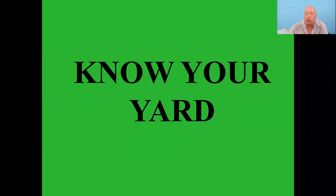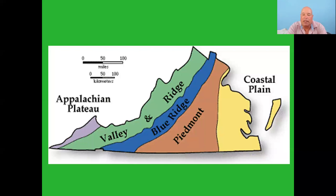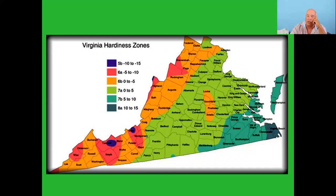Know your yard — is it sunny, shady, wet, or dry? When planting natives, plant Virginia natives where possible but also know your region. Virginia has coastal plain, piedmont, blue ridge, and other regions, and many different hardiness zones from zone 8 down to zone 5. Pick regionally specific plants — something that grows in Virginia Beach definitely will not grow in Highland County and vice versa.